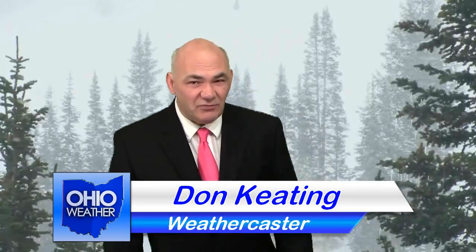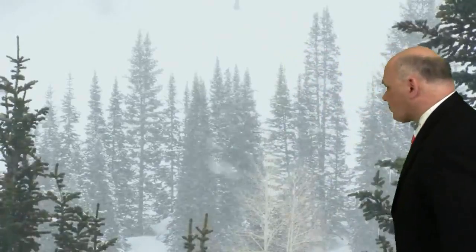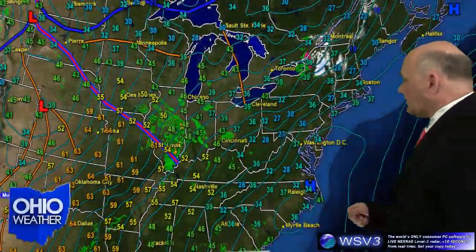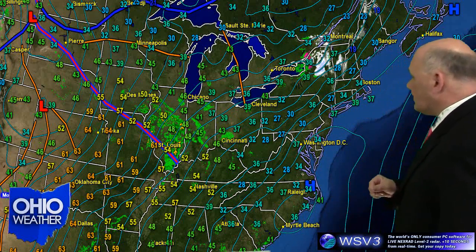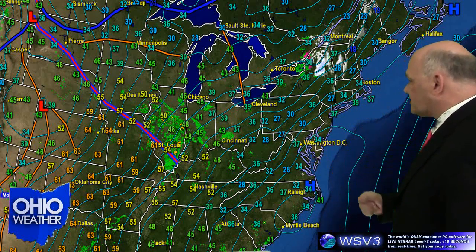That spring preview you've been waiting for is on our doorstep. The 7 a.m. surface map across the U.S. looks like this. An elongated stationary front, northwest to southeast, south of the Ohio River, is actually the warm front in the skies that will be lifting northward today, which is Monday, through Ohio.